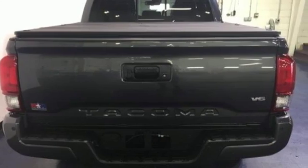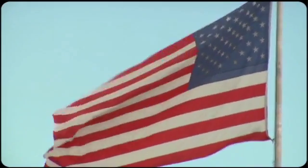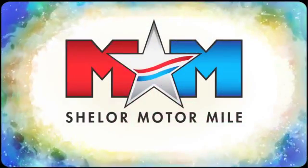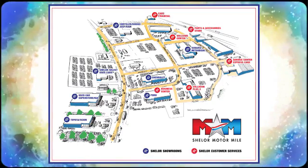Someone is going to drive this fantastic vehicle off the lot — it should be you. Test drive it today. Come visit us on the Motor Mile, where you're always a name and never a number. Call, click, or stop in. We're conveniently located at 200 Motor Lane in Christiansburg, Virginia.